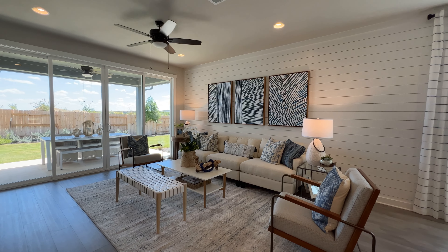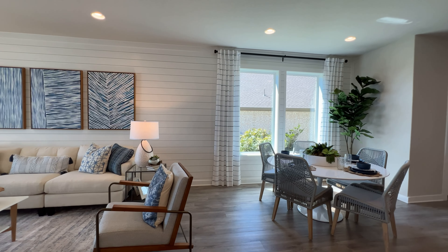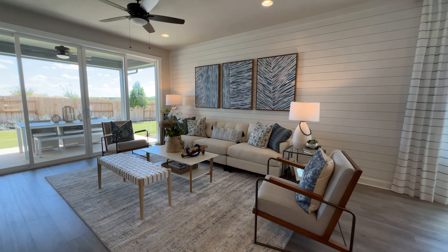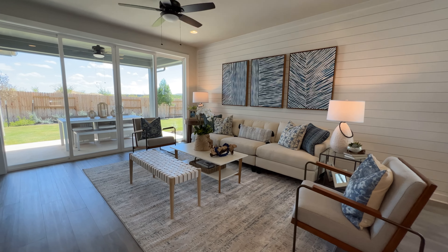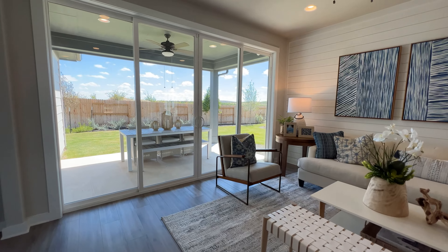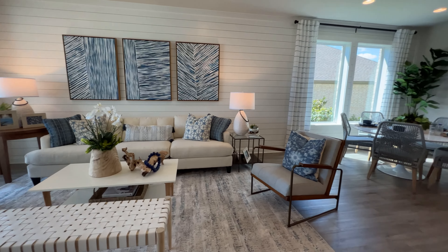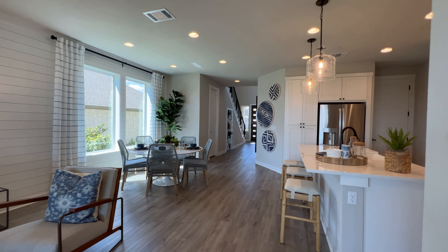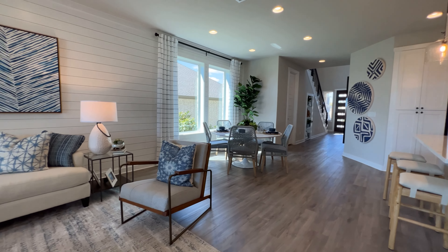Same as most floor plans nowadays, they have a very seamless open floor plan — so you've got your kitchen, dining room, and living room pretty much all in one area. That makes it easier to have company over and enjoy everybody all in one room, so everybody can kind of be included.